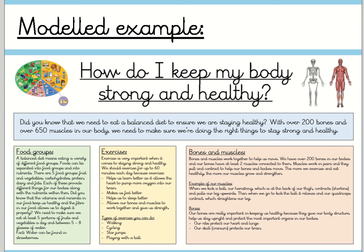Bones are really important in keeping us healthy because they give our body structure, help us stay upright and protect the most important organs in our bodies. Our ribs protect our heart and lungs, and our skull — cranium — protects our brain.